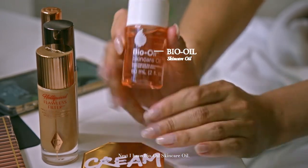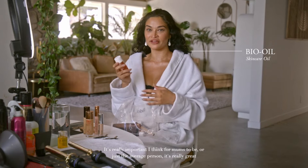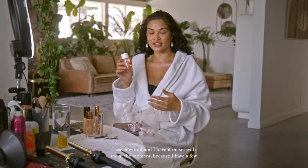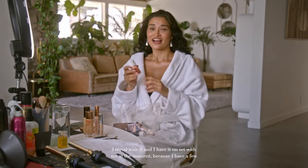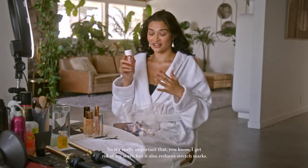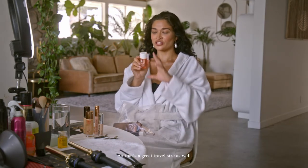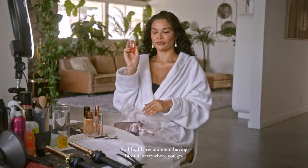Next, I have Bio Oil Skin Care Oil. It's really important I think for mums-to-be or just the average person. It's really great for stretch marks and scars. I travel with it and I have it on set with me at the moment because I have a few dogs and they scratch me quite a lot, so it's really important that I get rid of my scars. It also reduces stretch marks. It's a great travel size as well so I highly recommend having Bio Oil everywhere you go.